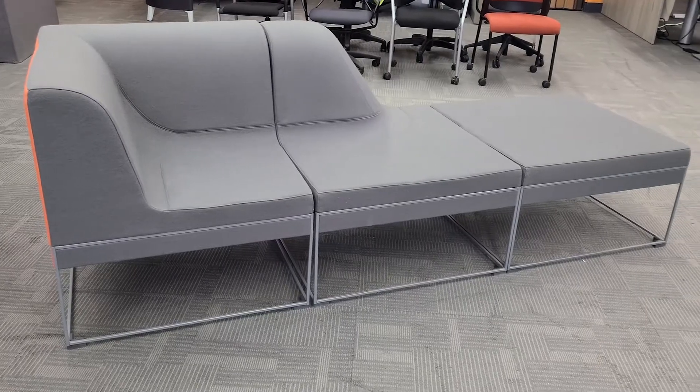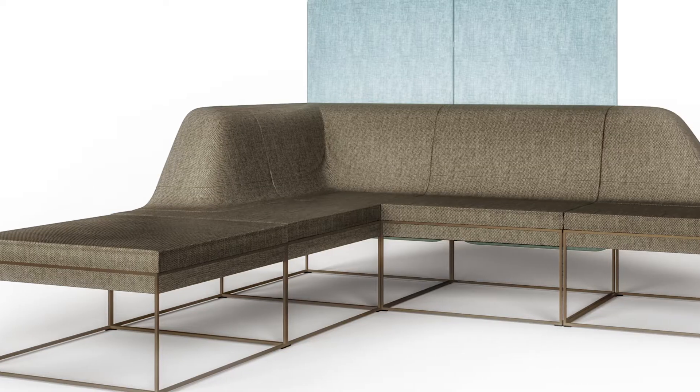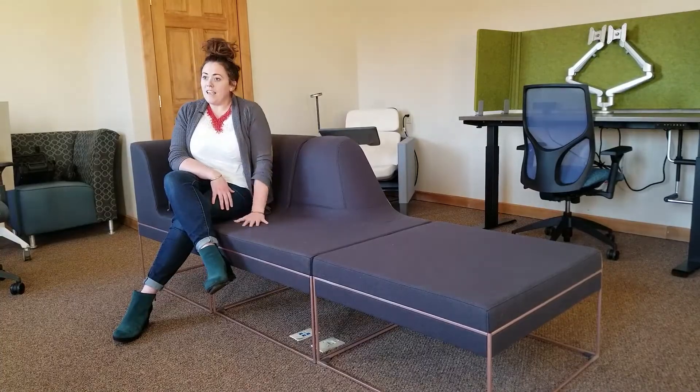The Umami lounge system is a modular lounge system that was designed by Steelcase to offer flexibility for our clients. That flexibility might be in the finishes because every surface can be finished in a different fabric or in some cases veneer to offer a table.